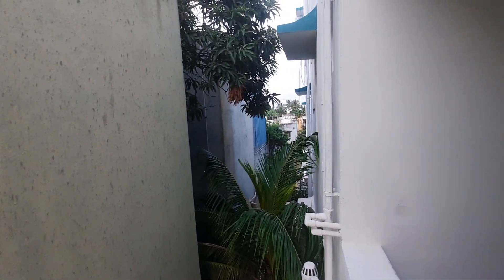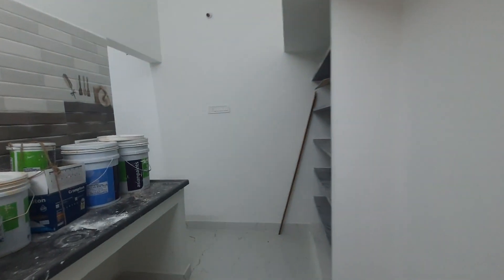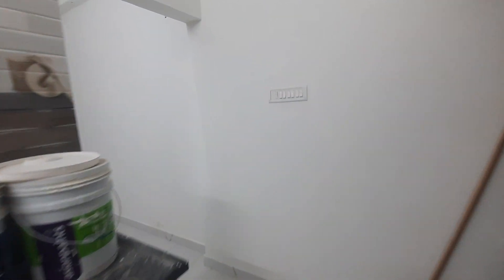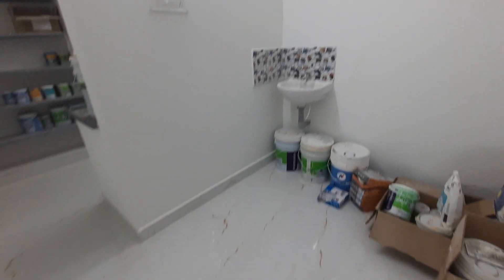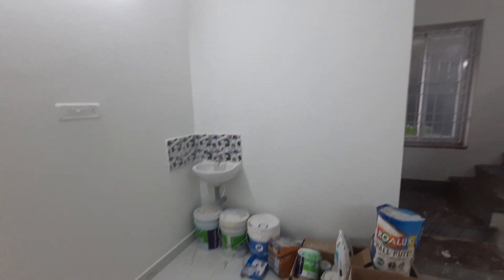This is the apartment. You can see there is a setback area. The windows are UPVC branded windows. You can see the hall from here, and this connects to the kitchen and dining room area, which is also spacious.